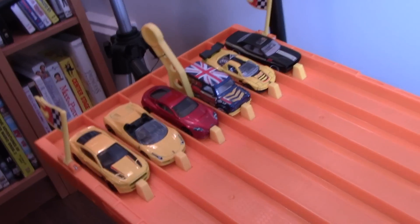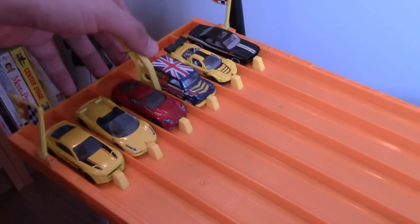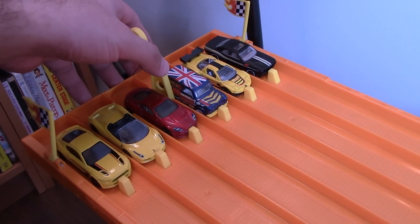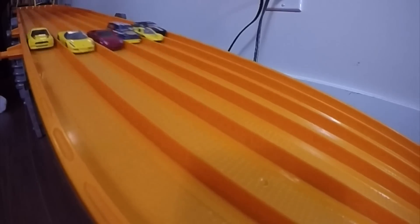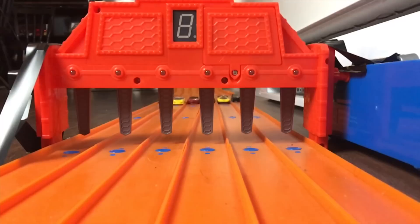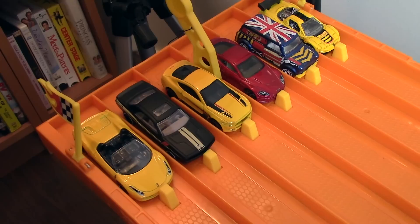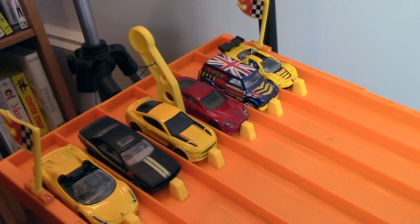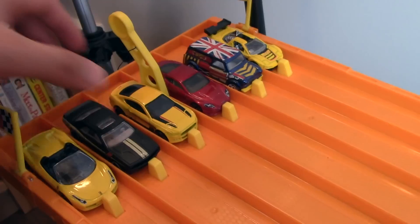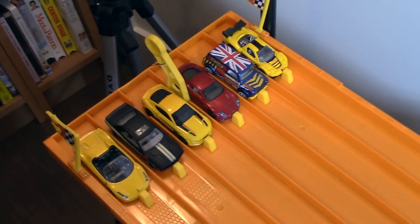We've switched up the lanes and randomized the order. On to the official race number two — we'll see if the Aston Martin can finish it off. On your marks, get set, go! Different winner! So we've got the Ferrari 458 Spyder and the Aston Martin DBS each with a win. We'll see if we can get a different winner in the third race.